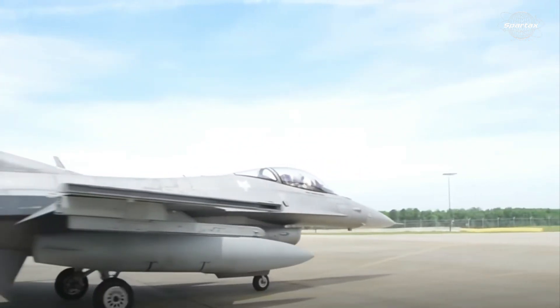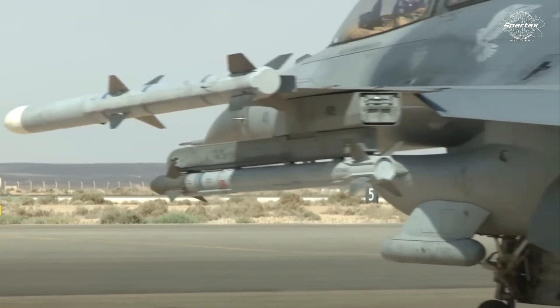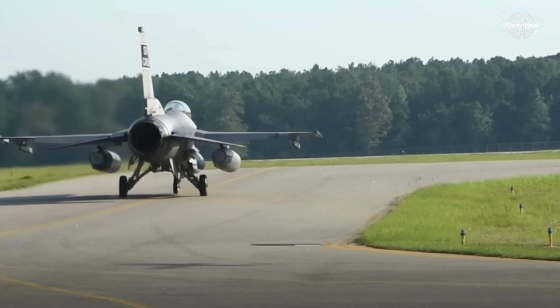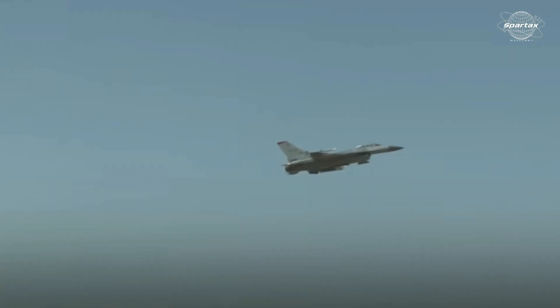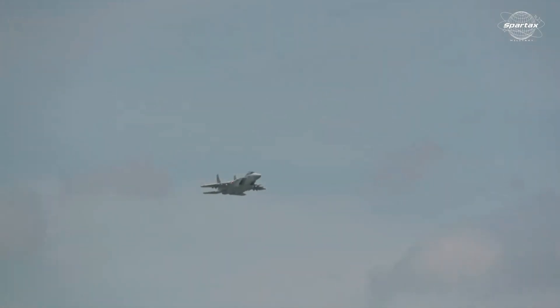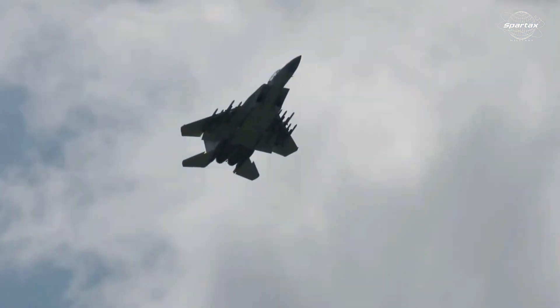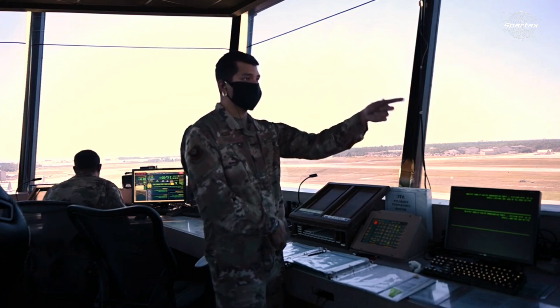With its agility and extensive sensor suite, which includes the APG-83 Scalable Agile Beam Radar improving situational awareness in challenging combat situations, the F-16C is a single-engine multi-role fighter jet that complements the F-15E. In the exercise, F-15E and F-16C pilots controlled Valkyrie drones against virtual enemies in a simulated air-to-air combat scenario. As low-level aviators, the drones carried out operations that would typically put manned planes in grave danger.